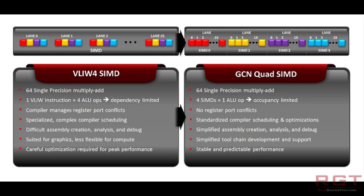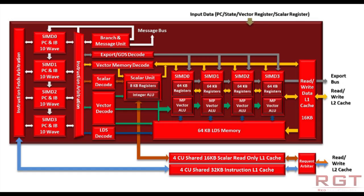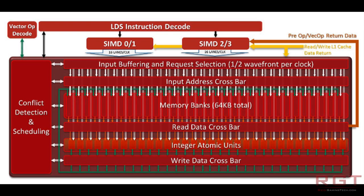GCN, also known as Graphics Core Next Technology, is a new architecture that AMD have recently introduced, and the purpose of this is an amalgamation and a future direction in computing.